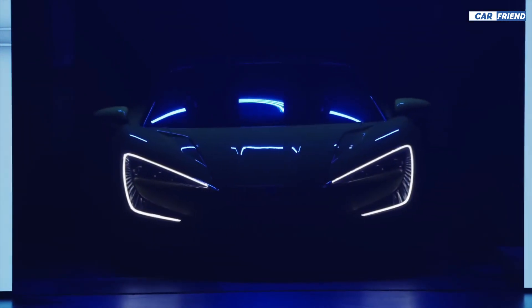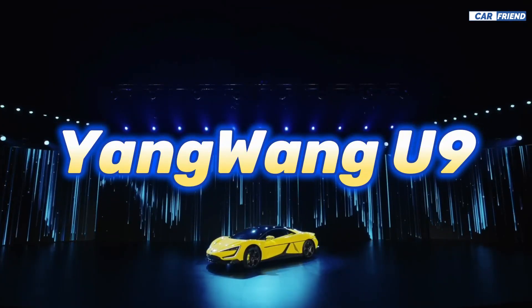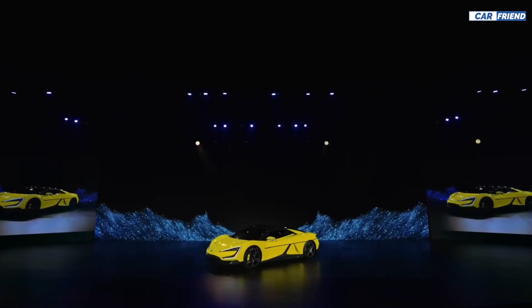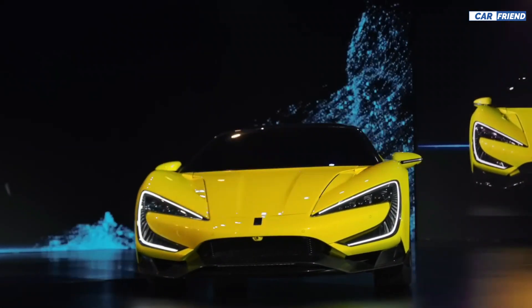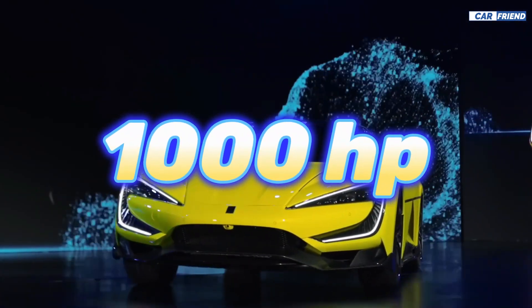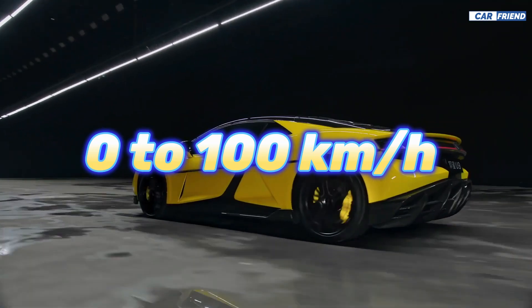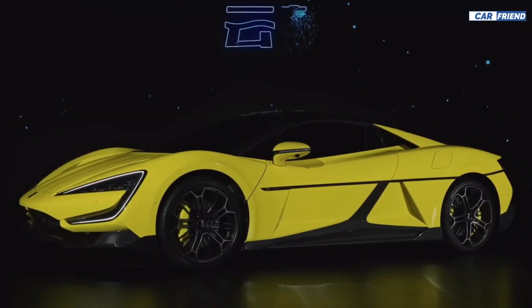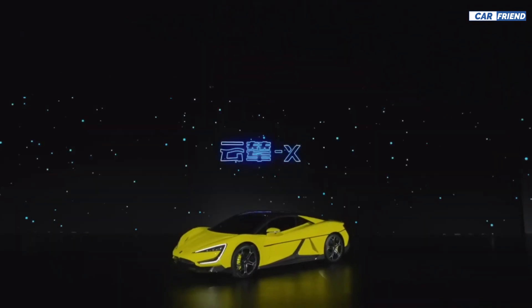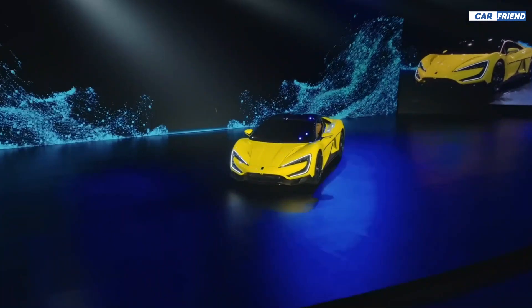Today we're going to talk about BYD's new electric supercar, the Yangwang U9. This car impresses not only with its futuristic looks but also with its technical features. With more than 1000 horsepower and four motors, it is capable of going from 0 to 100 kilometers per hour in just two seconds. This is incredibly fast and makes it one of the fastest cars in the world.